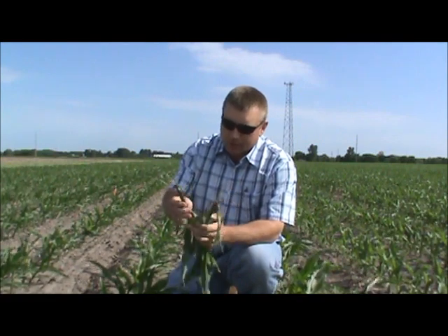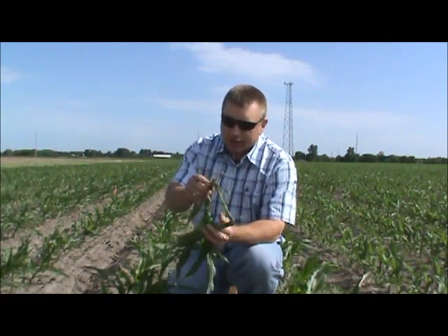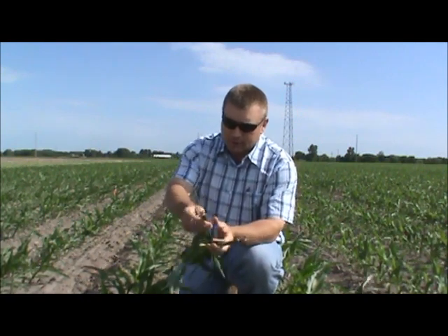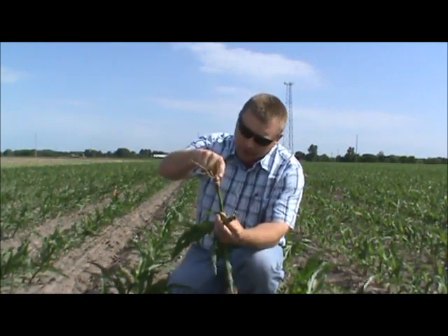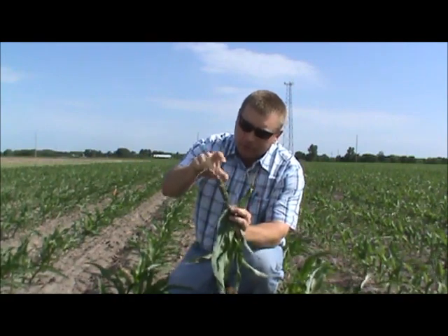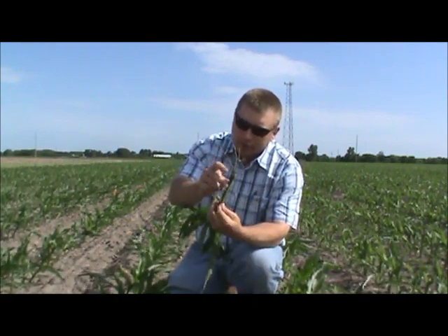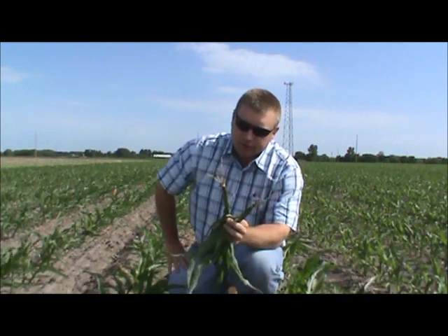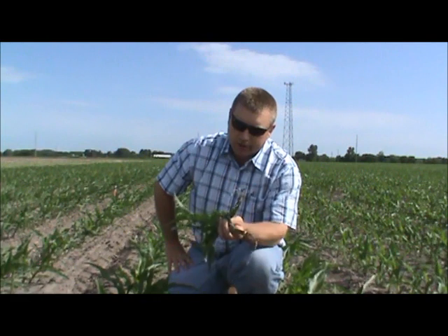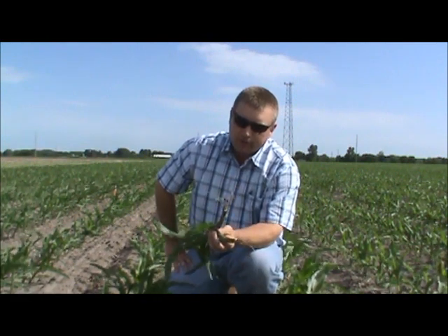What ends up happening is the plant will initiate and try to send a nodal root — you can see these little nubbins, these little rounded-off nubbins, which are nodal roots that were initiated but then stopped because there was not enough soil moisture for them to grow. Basically you'll have anywhere from a V2 to a V6 plant in this condition.